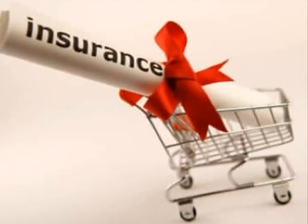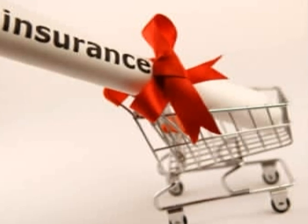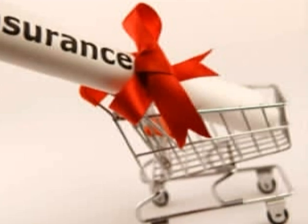Finding the cheapest car insurance rate is simply a matter of comparison shopping. But how can you get the cheapest rate without spending hours on end talking to insurance agents? Here's how.